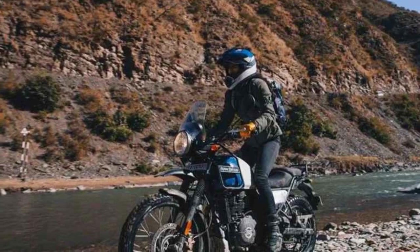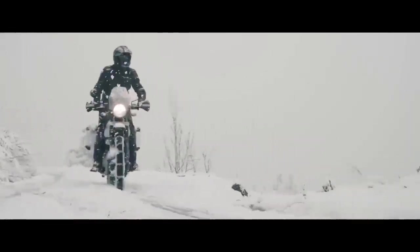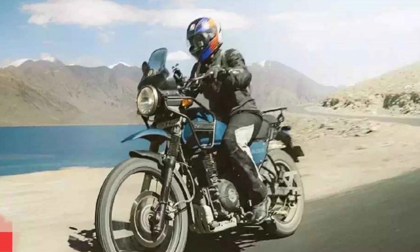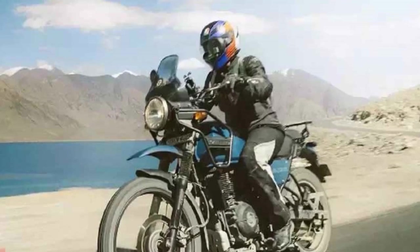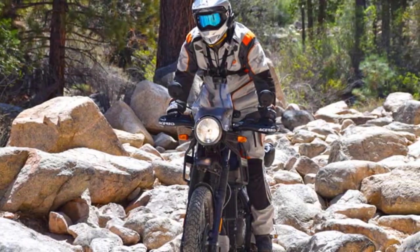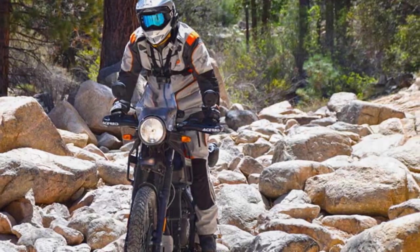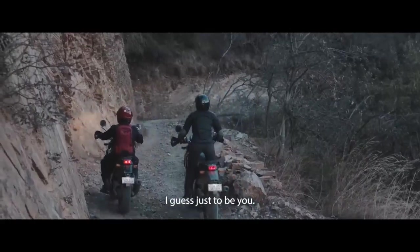The Royal Enfield Himalayan is a competent handler both on and off the road. Its long-travel suspension, with 41mm front forks and a monoshock at the rear, provides a plush ride quality that soaks up bumps and imperfections on rough surfaces. The chassis feels well-balanced, instilling confidence in the rider. The motorcycle's 21-inch front wheel and 17-inch rear wheel combination further enhances its off-road capabilities. The tires provide good grip in various conditions, allowing riders to tackle gravel roads, muddy trails, and rocky paths with confidence.